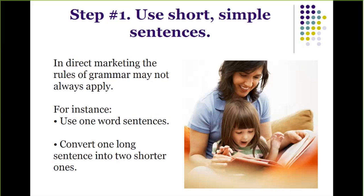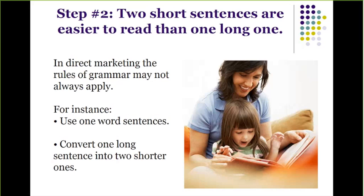Step number two: two short sentences are easier to read than one long one. In direct marketing, we often break the rules of grammar — using a one-word sentence, for example, or converting one very long sentence into two shorter ones.